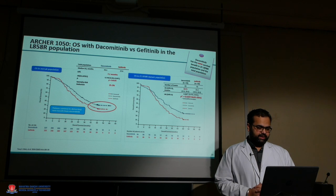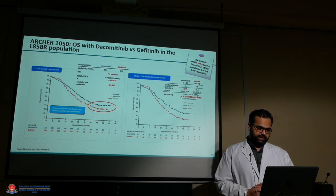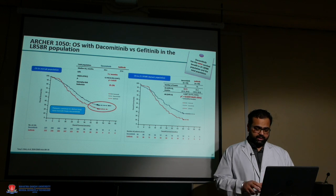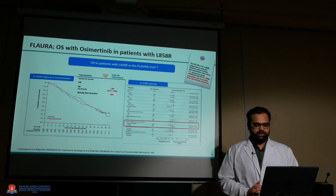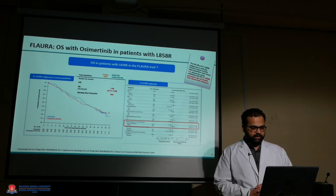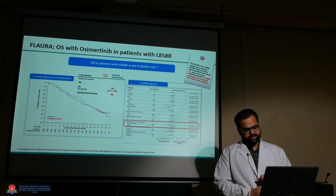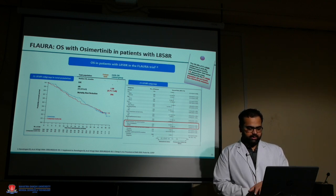In the ARCHER study, for the exon 21 subgroup specifically, dacomitinib showed a very good difference of around seven months' benefit in this particular subgroup. For osimertinib in the FLAURA trial, when looking at the particular subgroup, there was not that much significant difference according to mutation type — the forest plot showed a difference in exon 19 mutation but not in the L858R exon 21 mutation.